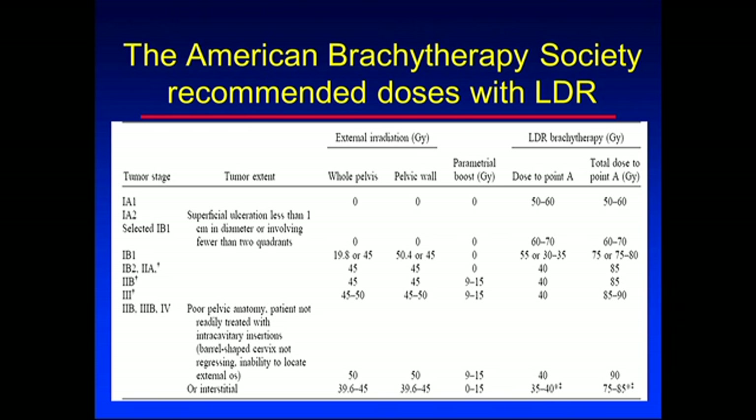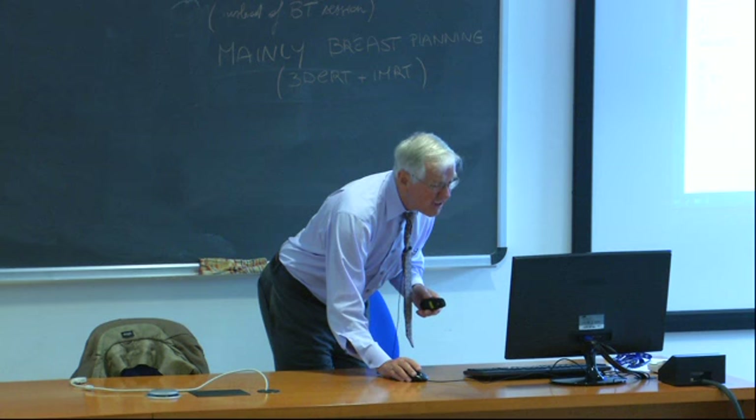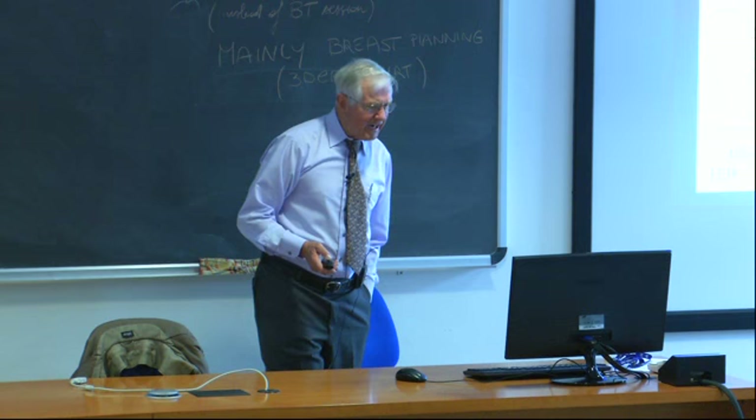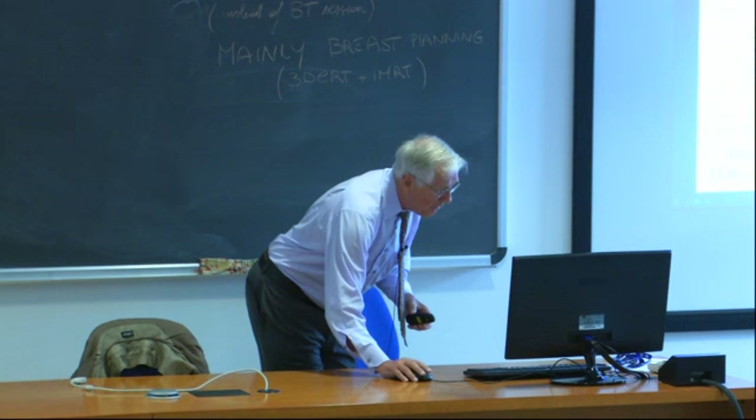These are recommended doses for low-dose rate brachytherapy for cervix cancer. As the tumor stage goes up, the amount of external whole-pelvis dose increases, because you expect cancer cells may have spread into the rest of the pelvis. As you increase external beam, you reduce the intracavitary dose accordingly. The total dose actually increases for more advanced disease because you need more dose. The same principle applies to high-dose rate treatment.